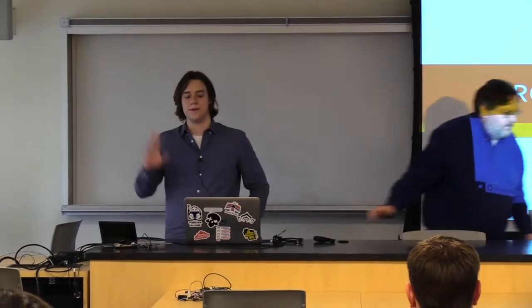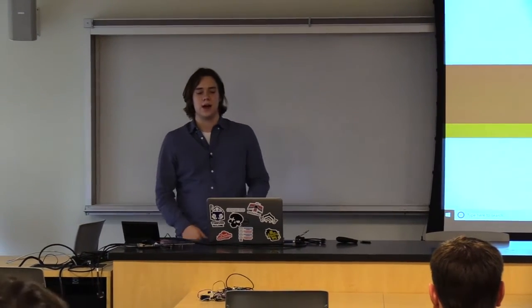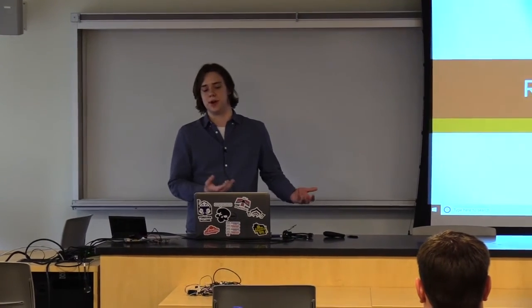Ladies and gentlemen, next I'd like to present Cole Sitzberger. Good afternoon. I'm here today to present you with my inventory management app, Rough Inventory.